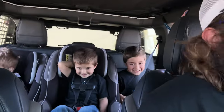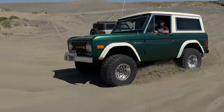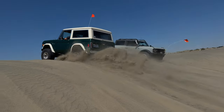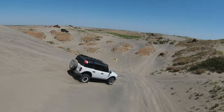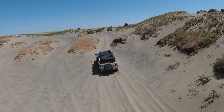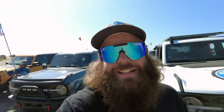If your face doesn't look like that at the sand dunes, you're doing something wrong. Check this out — this is Mean Green Bronco. Look him up on Instagram.